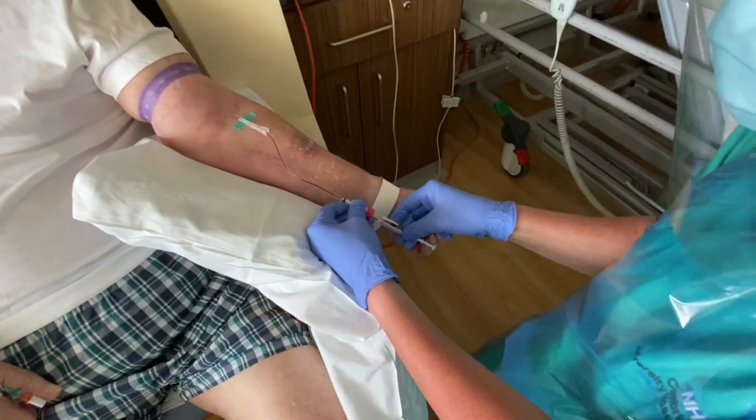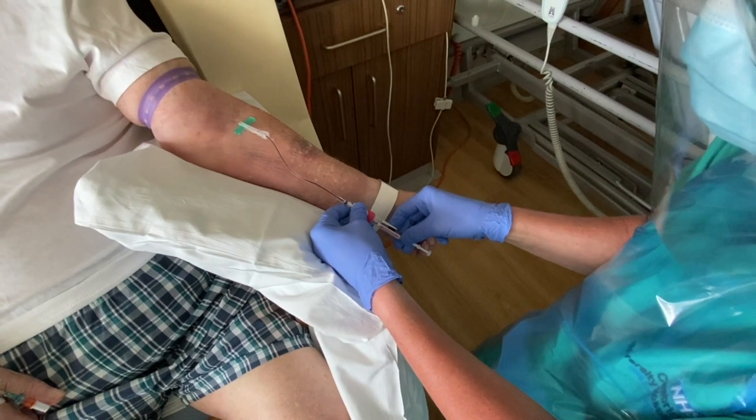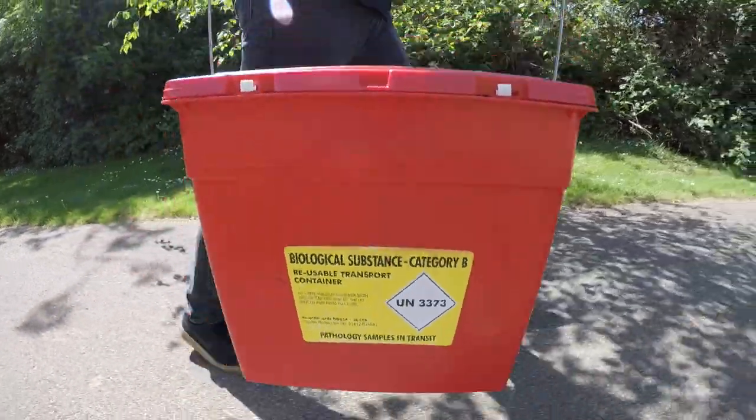We're taking all that lot. We're not doctors, are we? Once it's sealed up, the blood's passed to volunteer Ben.